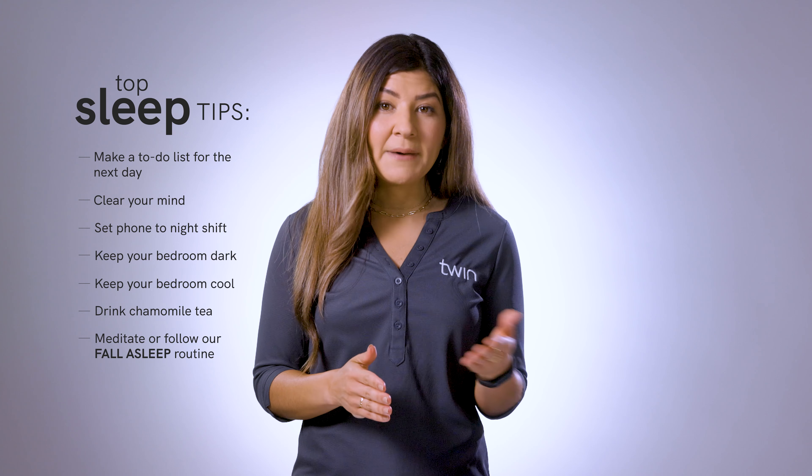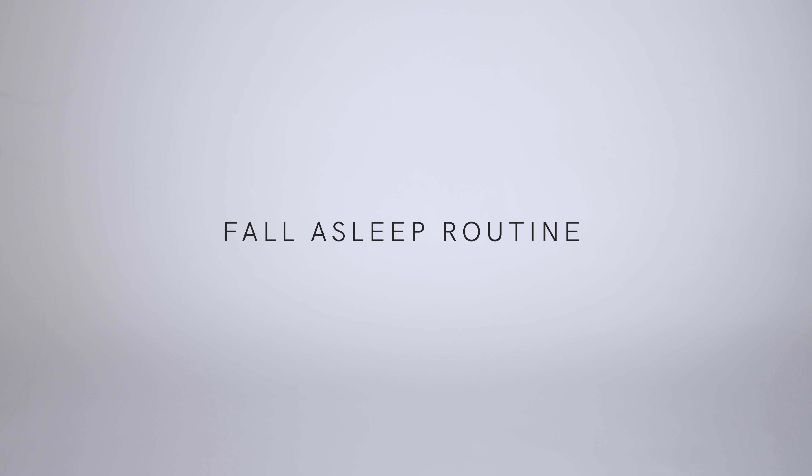Meditate or follow our fall asleep routine. Meditation is the practice of training your attention to achieve a calm state. If you have difficulty falling asleep, try various forms of meditation, mindfulness, or our muscle relaxing and breathing routine. If you have the option, you can also ask a partner or friend to guide you through our fall asleep routine in a calming tone of voice. Once you learn the routine, you'll be able to guide yourself. You can start by lying down on your back comfortably, taking deep, slow, rhythmic breaths, bringing awareness to your breath, closing your eyes and continuing to breathe.